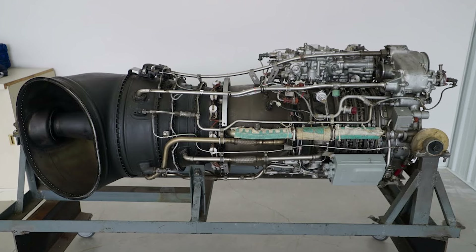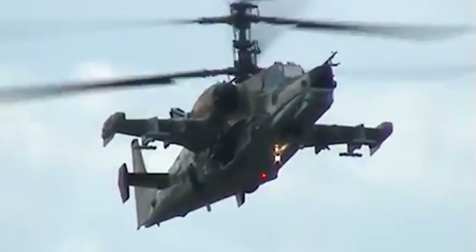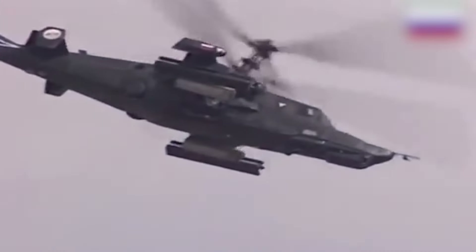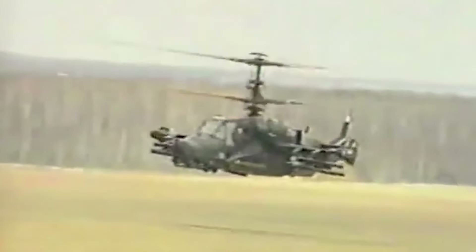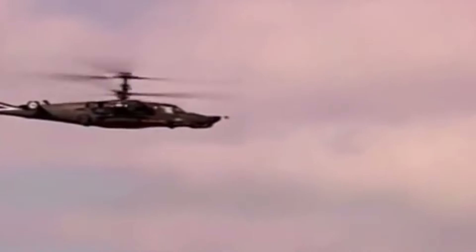The Ka-50's coaxial rotor system enhances its agility and enables complex maneuvers such as loops and rolls, capabilities rarely seen in other helicopters. Powered by two TV3-117VMA turboshaft engines, the Black Shark reaches a top speed of 196 miles per hour and operates up to 18,000 feet. It features an armored cockpit, self-sealing fuel tanks, and notably an ejection seat — a rare safety feature in helicopters. Although its combat service has been limited, with notable use in the Second Chechen War, the Ka-50's unique design secures its place among the top attack helicopters.